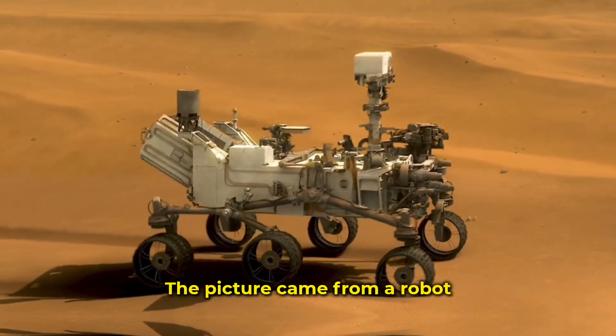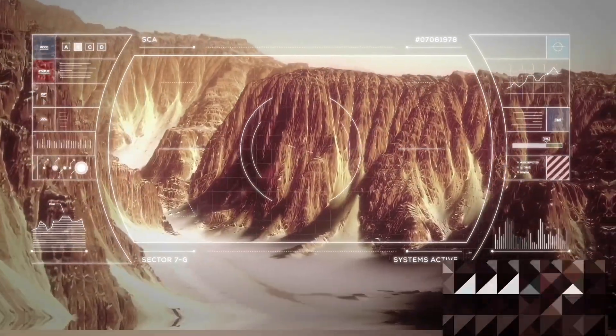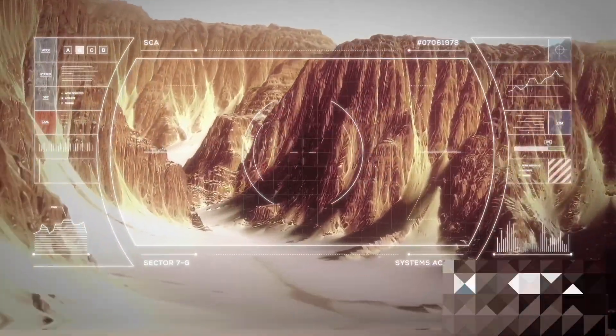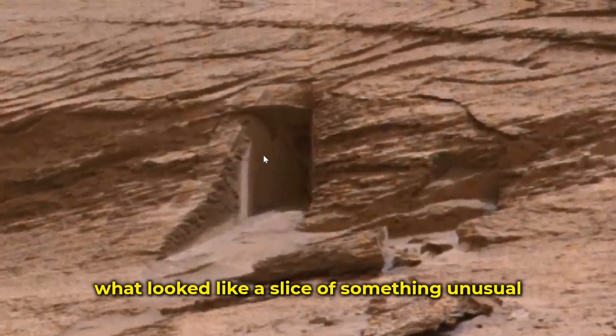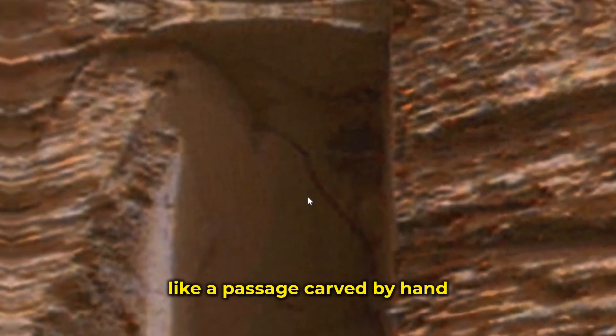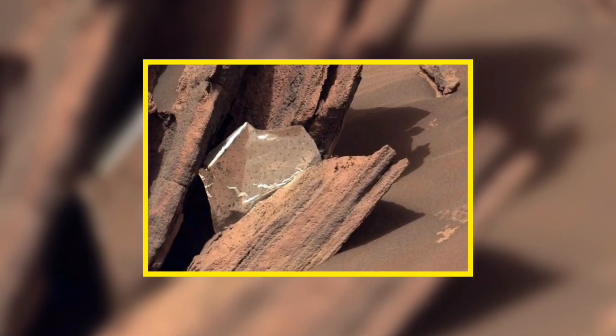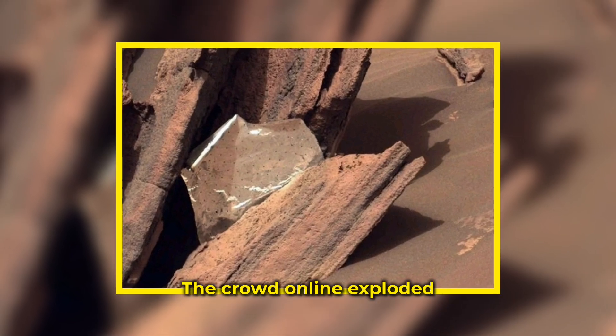The picture came from a robot that's been rolling around Mars, snapping photos and digging up clues. On the seventh day of May, that camera caught what looked like a slice of something unusual. It wasn't jagged, it wasn't messy — it looked like someone cut into the rock on purpose, like a passage carved by hand. Under that line, shiny metal showed up. That was all it took. The crowd online exploded.